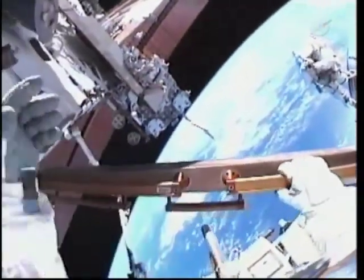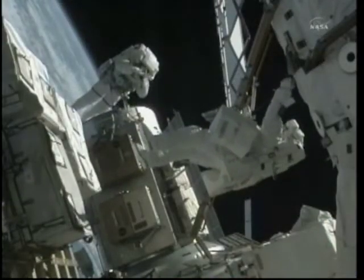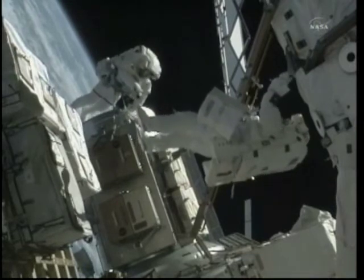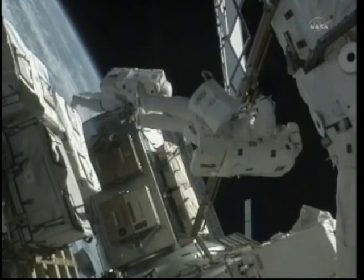So if you guys want to wrap it up, we can head back to the airlock. We'll do just a fair. Sounds fine to me. Houston concurs. Thank you. Alright.